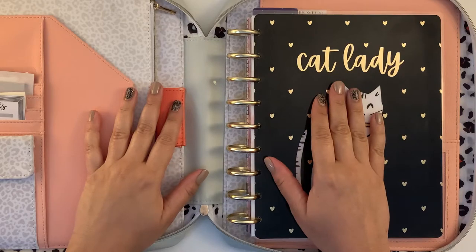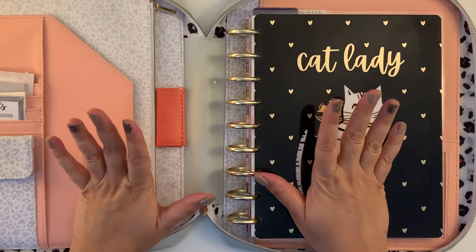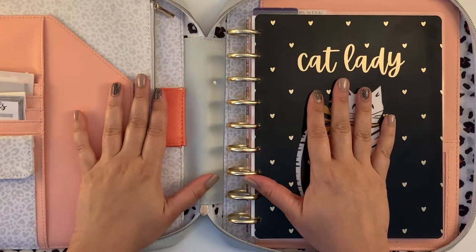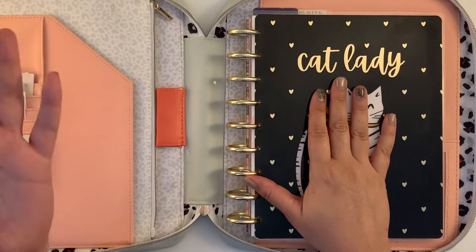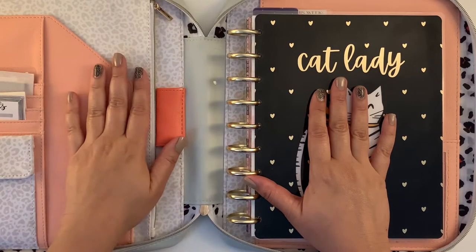Hello Planner friends! How are you today? I hope you're having a great day. Welcome to my channel, or welcome back to my channel if you're already subscribed.